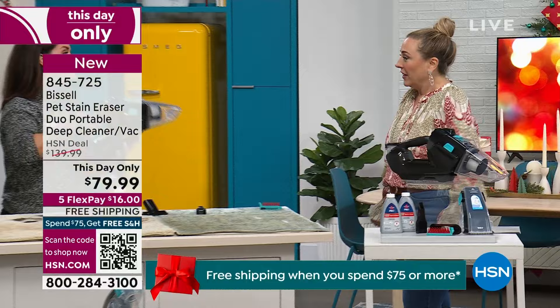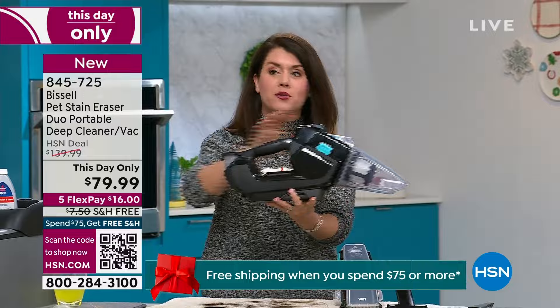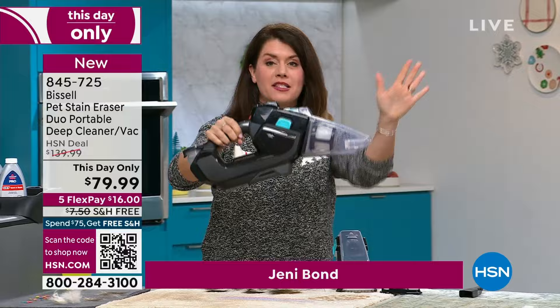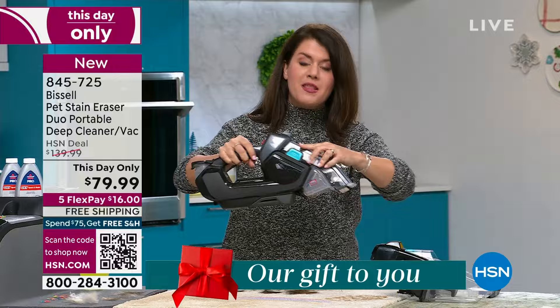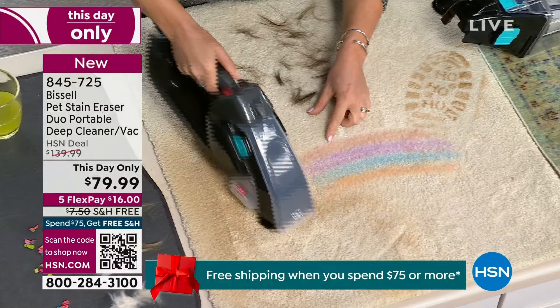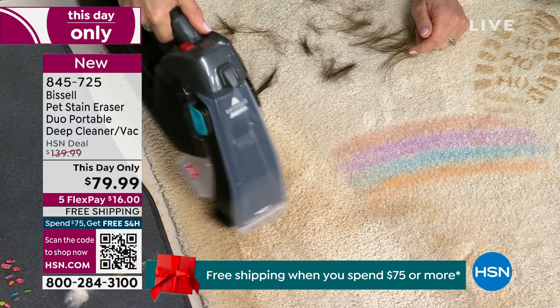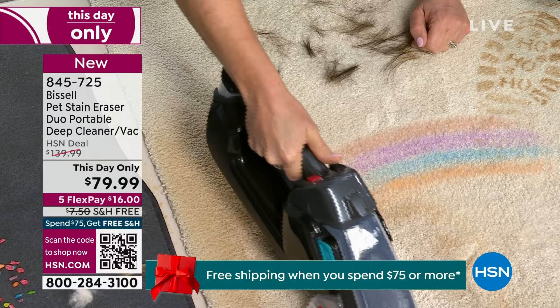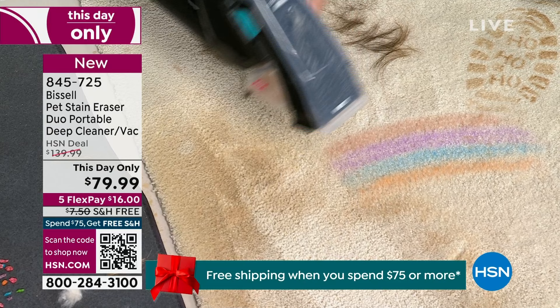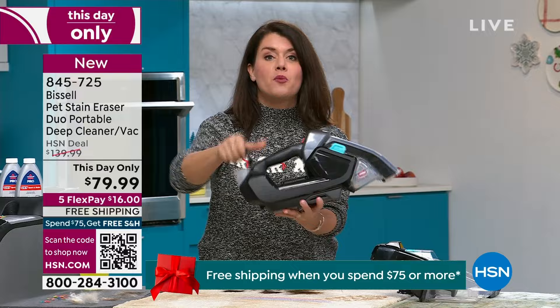Jenny Bond is here for the demonstration. Included: two bottles of Bissell's proprietary spot and stain remover formula, the crevice tool, and the pet rubberized bristle tool. This is a great holiday gift — Bissell has never done a this-day-only on this item that we can remember. One push of the button — it's so easy, just three pounds, cordless. Blue means go — you take off the dry tank, add the formula, and now you can vacuum and deep clean at the same time, picking up all the stains that come with the holidays.